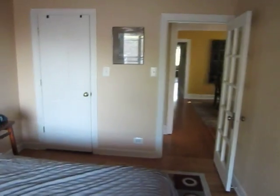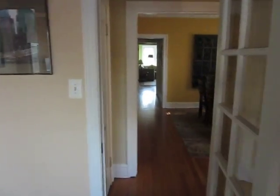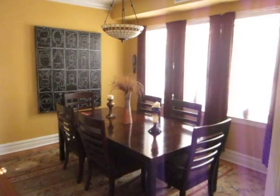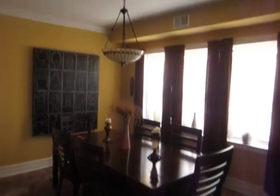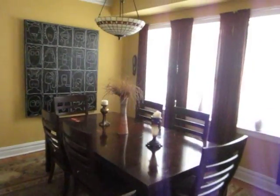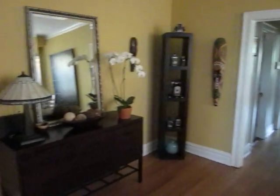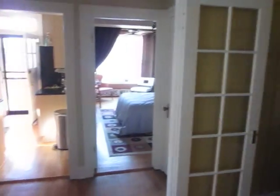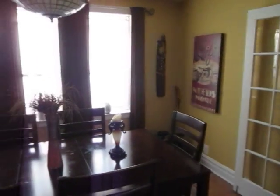We're moving out and into the dining area. This is the dining room. Look at those colors — it was already painted when we moved in, so we kept the paint. But it looks really nice in here. Still hanging stuff. Check out the French doors — it's really neat. So that's the dining room.